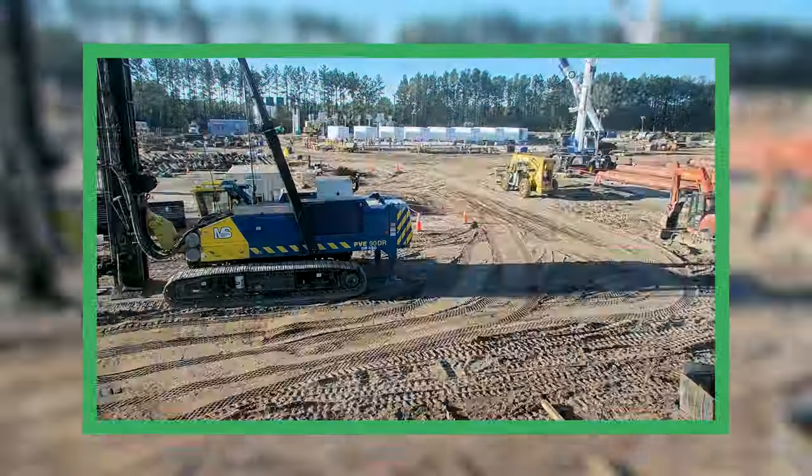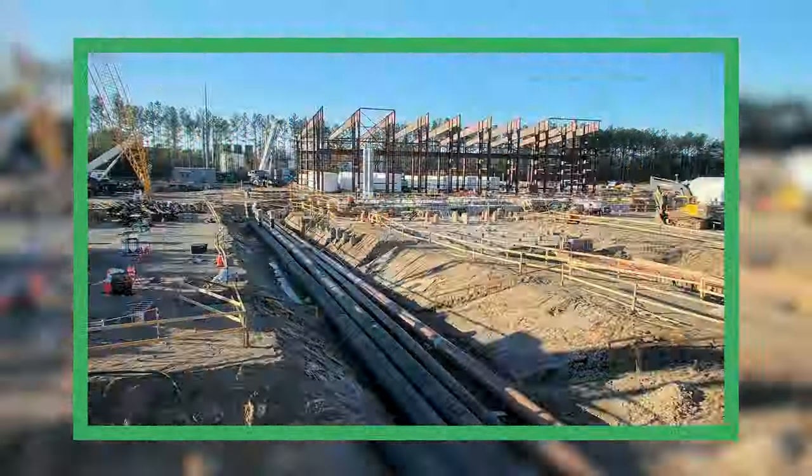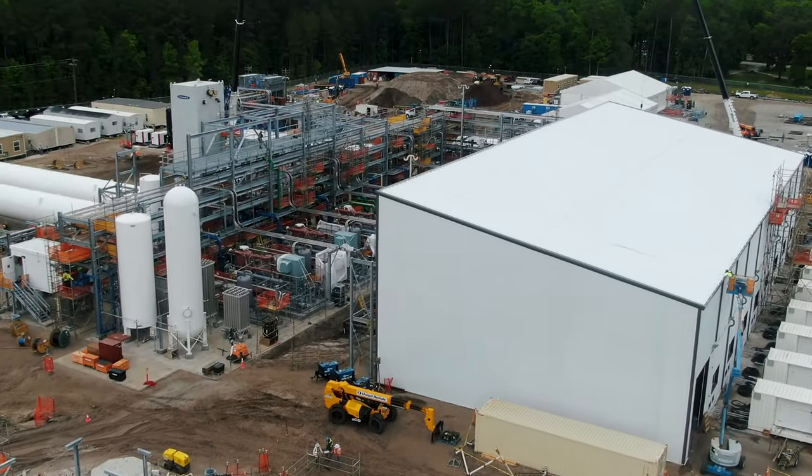The timeline in which we've built this is incredible. This world-class facility has been completed in 11 months. Industry standard for a liquefier is typically 48 months. What we've been able to accomplish is absolutely nothing short of amazing.